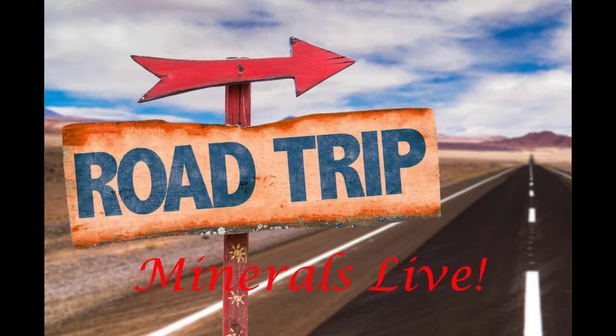Some guys are going on a road trip here. We are headed east.